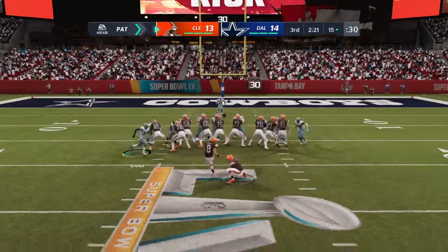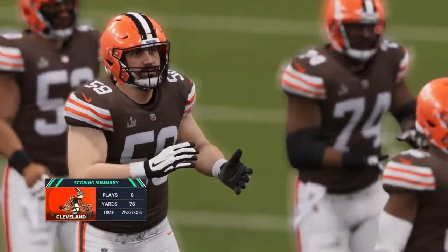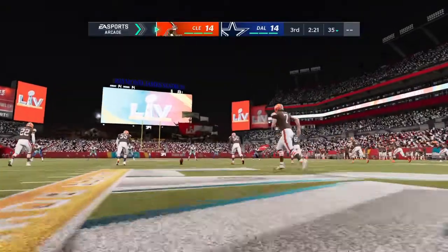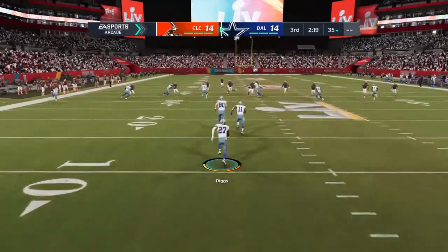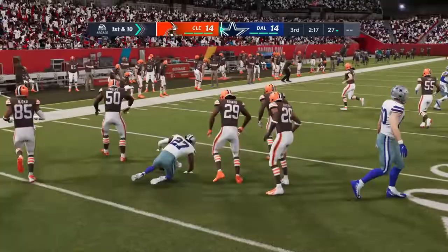There are several elements to a well-executed screen pass, and this one resulted in a touchdown — it had all of those elements. You really need the rush to almost get to the quarterback, almost get to the passer. Then you've got to get the ball thrown perfectly, whether it's to the running back, the wide receiver, whoever the screen guy is. And of course, the blocking out in front to get him downfield for the touchdown.